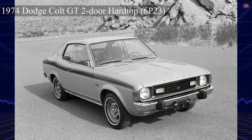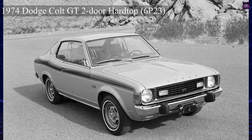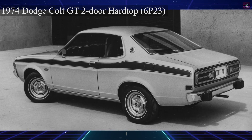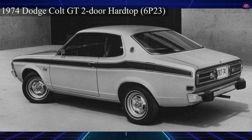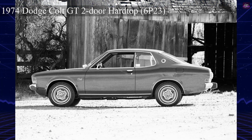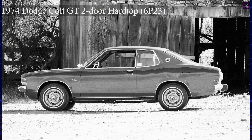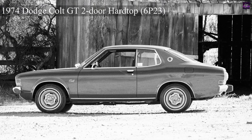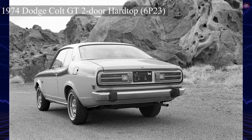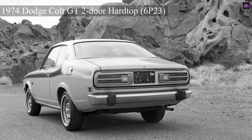The second generation, introduced in 1973, featured a rounder body design for Gallant sedans and coupes, while wagons retained the previous body with a new front. The updated version became the 1974 Dodge Colt in the U.S., available in various body styles. The base engine remained unchanged, but an optional larger G-52B Astron engine was introduced, with a four-speed manual or three-speed automatic available, and a five-speed added in 1977.